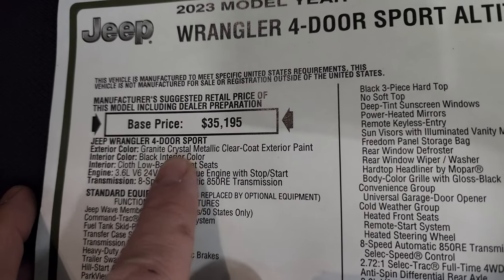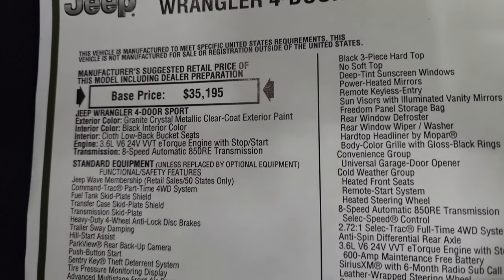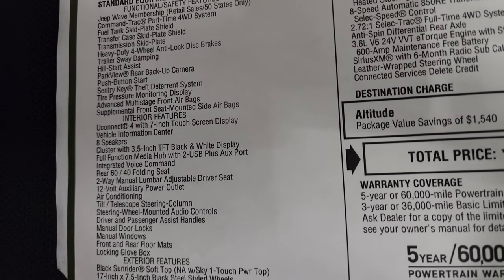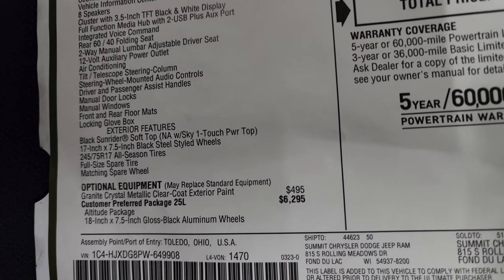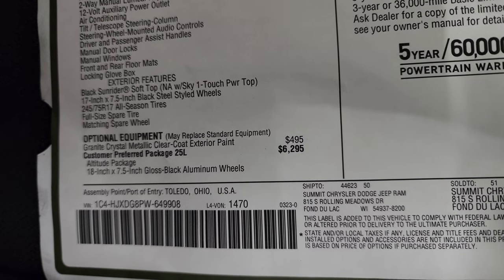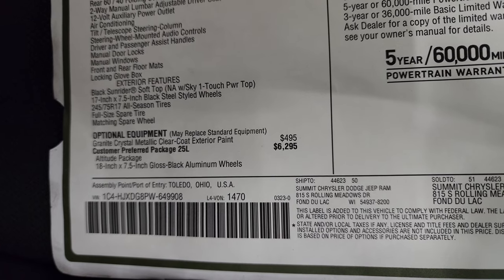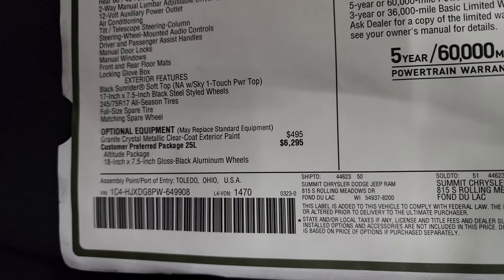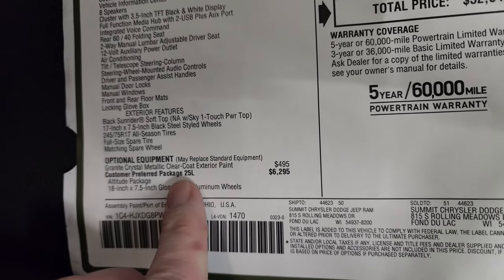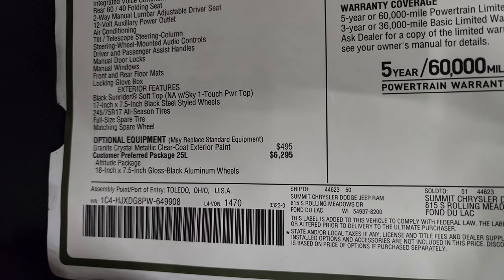This is a 2023 Wrangler four-door Sport Altitude four-by-four. You can see it is a Sport package. You get the Granite Crystal Metallic paint, the black interior, the 3.6 V6, and 8-speed automatic transmission. Everything on the left is your standard equipment. The optional equipment starts with that Granite Crystal Metallic clear coat — and rumors have it they're not going to have the Granite Crystal for 2024, so this might be one of the last years you're able to get it on a Wrangler.